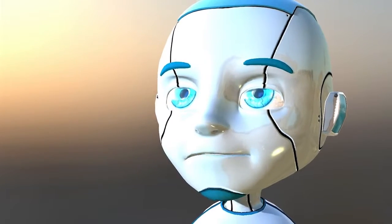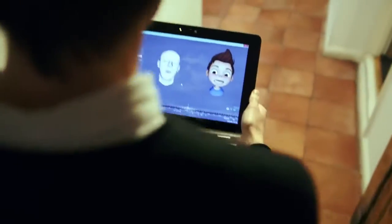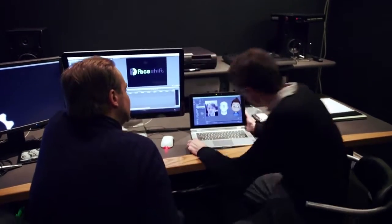Our background is in animation for content production, so we have Hollywood studios that use the technology to make animated characters come alive. Big companies like DreamWorks use Faceshift on a regular basis, down to very small companies that produce advertisements — creative things that don't use motion capture very often.